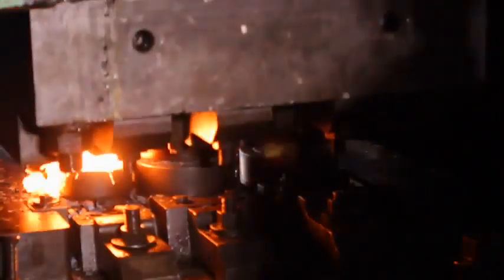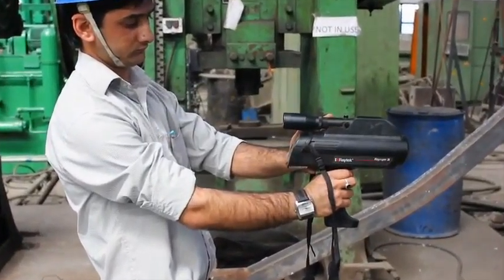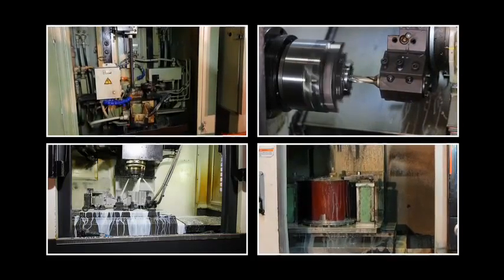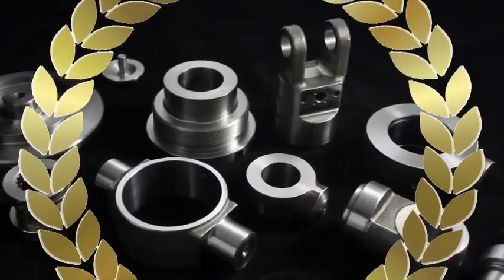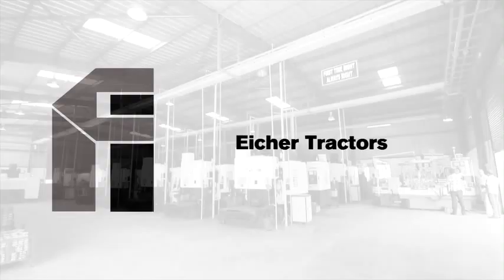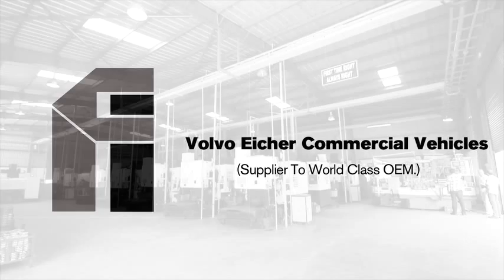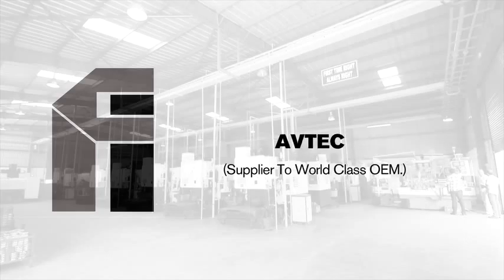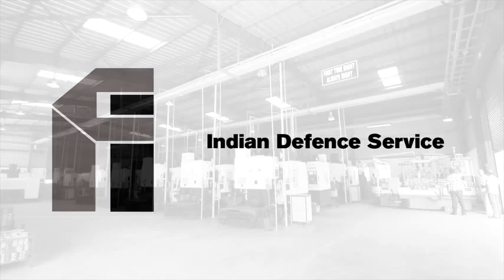Over the years, Forge India has provided its services in major parts of the world, and today our services cater to the forging needs of major industry players across diverse industries. Our esteemed customers, with whom we are associated for more than 25 years, include Aisha Tractors, Mahindra & Mahindra, Volvo, Aisha Commercial Vehicles, Aftec. We are also proud of being associated with International Tractors Limited, Indian Railways, and Defence, among others.